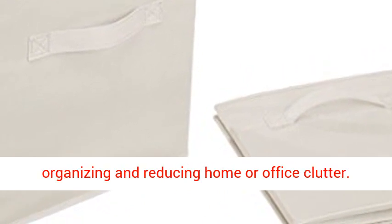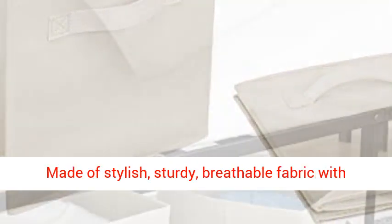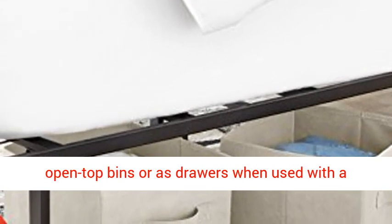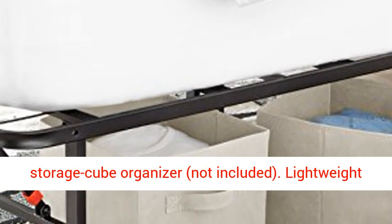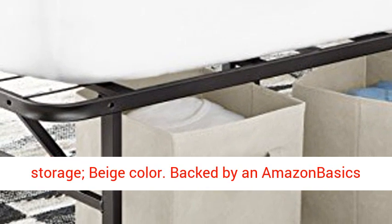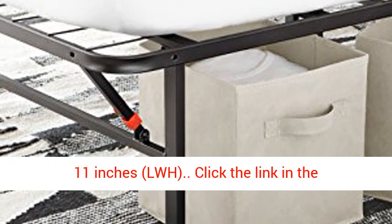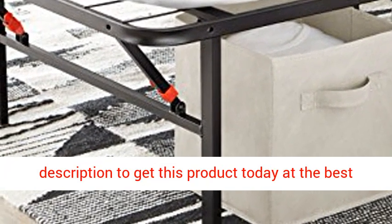Set of six cloth storage cubes for organizing and reducing home or office clutter. Made of stylish, sturdy, breathable fabric with sewn-in, easy-to-grab handles. Function as open top bins, or as drawers when used with a storage cube organizer (not included). Lightweight and easy-to-carry. Collapsible for compact storage. Beige color. Backed by an Amazon Basics 1-year limited warranty. Measures 10.5 x 10.5 x 11 inches LWH. Click the link in the description to get this product today at the best price.